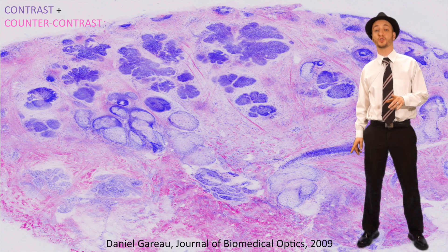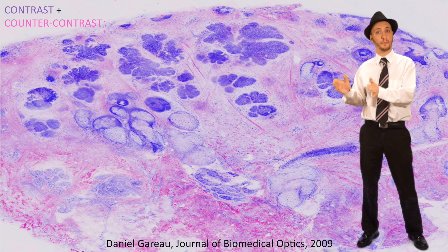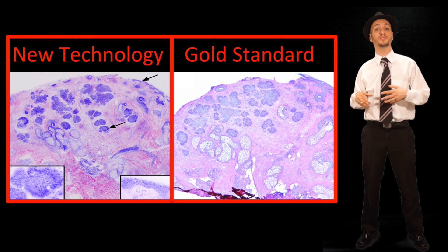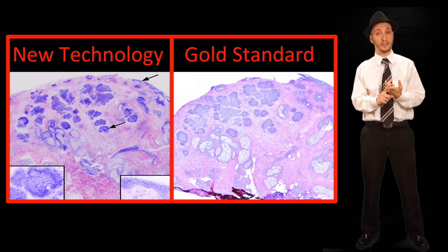Translational research is the translation of a new technology from the research bench to the patient bedside. Bench-to-bedside translation works best if the new technology meets a healthcare need, without the uncomfortable need for retraining.